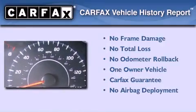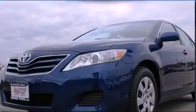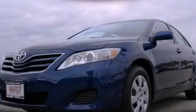This sedan has had only one owner, and it qualifies for the Carfax Buy Back Guarantee. Please call today to reserve this vehicle for a test drive.